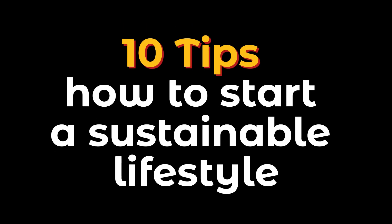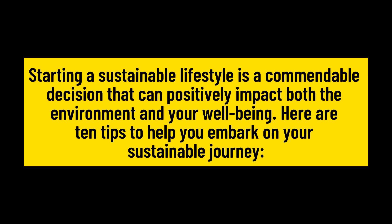10 tips how to start a sustainable lifestyle. Starting a sustainable lifestyle is a commendable decision that can positively impact both the environment and your well-being. Here are 10 tips to help you embark on your sustainable journey.